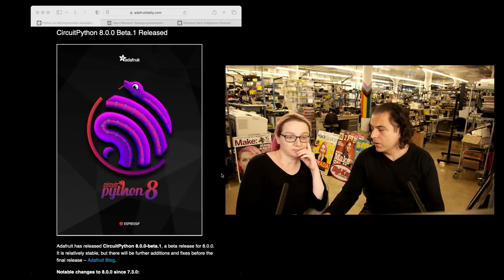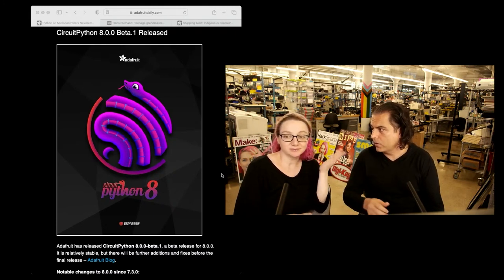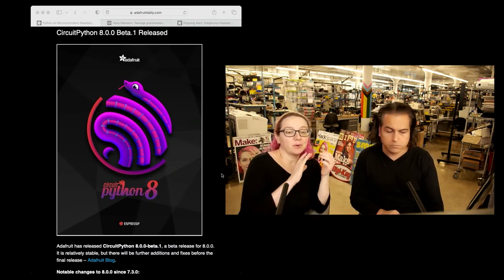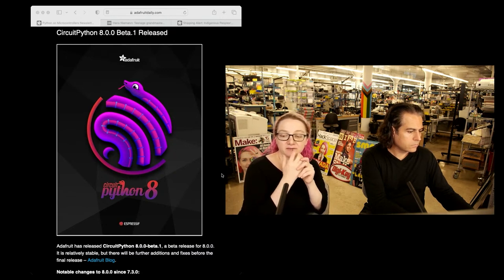So what can people do? They can watch the show and tell and see what Jepler showed off, but why is it such a big deal? CircuitPython 8 has been Espressif and Wi-Fi based, so a lot of it is about Wi-Fi workflow and adding more Wi-Fi chip support. We did 8.0.0 Beta 1 and we've been doing a lot of bug squishing.